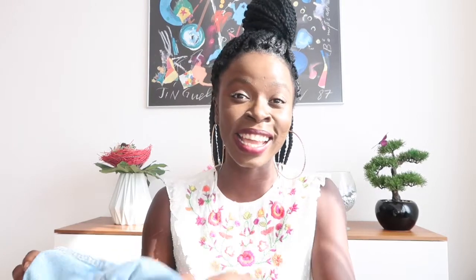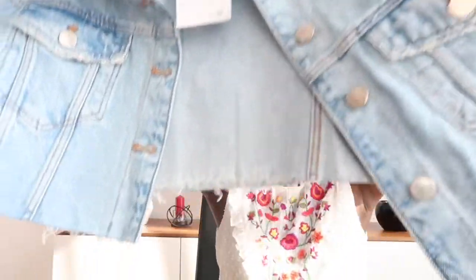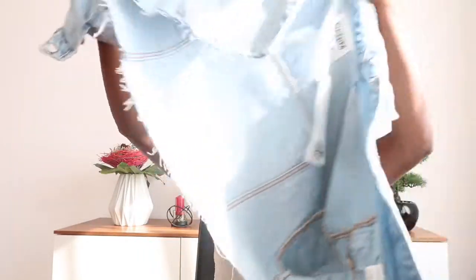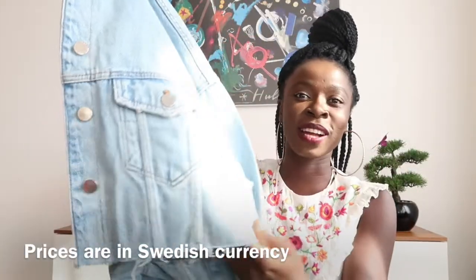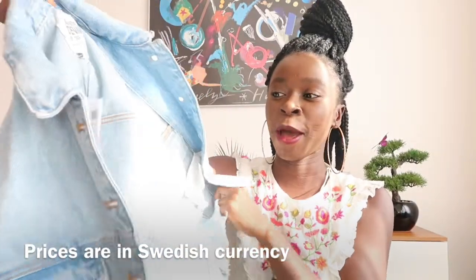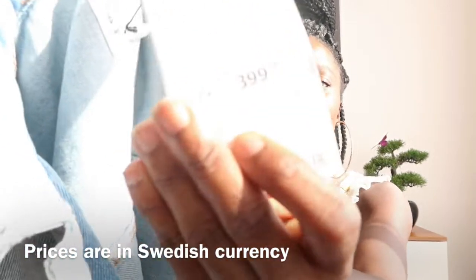These items I got from Stockholm. Look at this jacket — this jacket has proper 80s vibes. I love the color and look at the details. I love the faded jeans look. I bought this jacket for 399 Swedish krona.